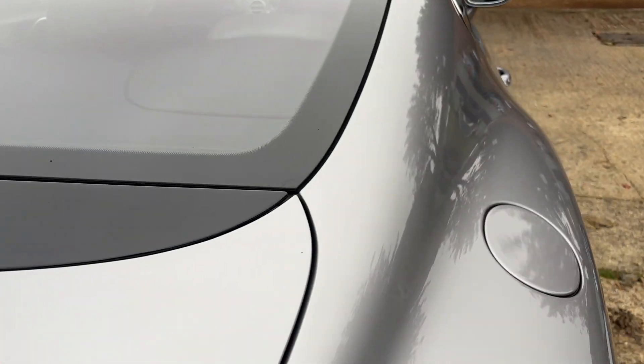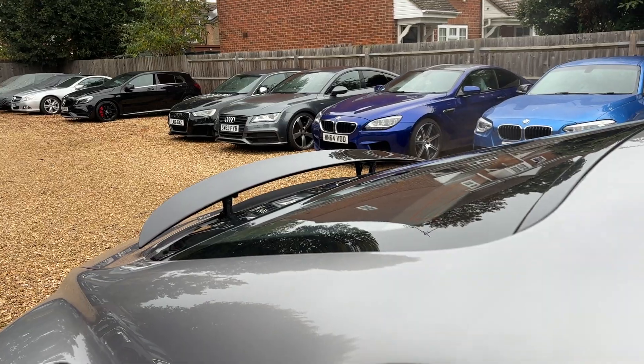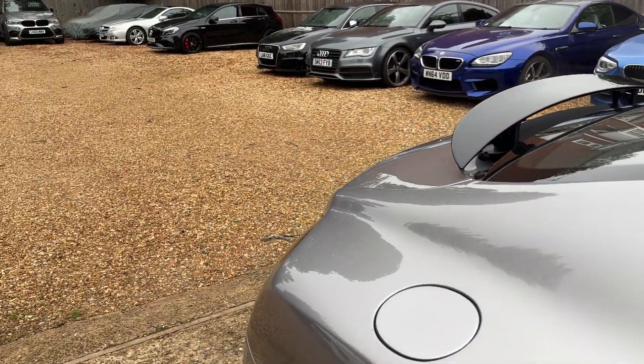We do have an active spoiler on these as well — let's pop it up just to show you. The spoiler does come up at speed but you can bring it up at the touch of a button like so. I think they're pretty with the spoiler down though, to be honest with you.